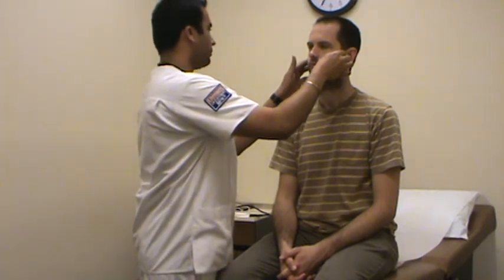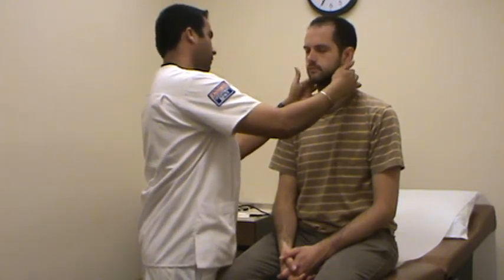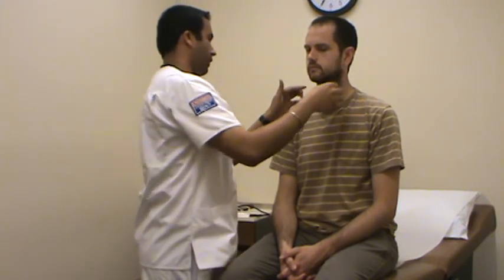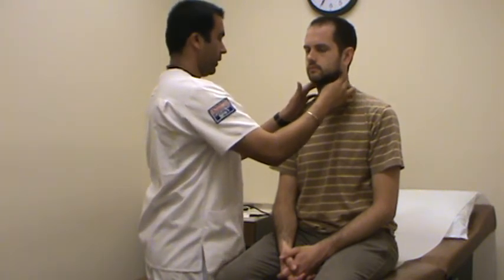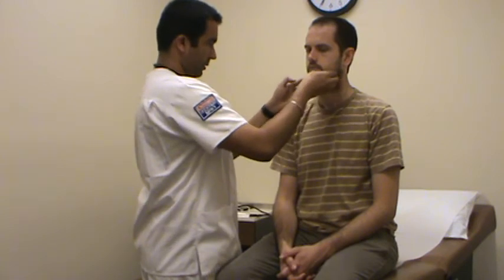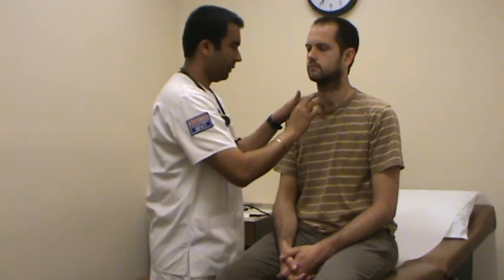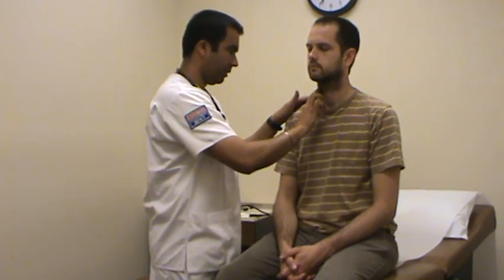Now I'm going to move to the neck. I'm going to palpate the lymph nodes: pre-auricular, posterior auricular, occipital, cervical, jugular, jugular digastric, superficial cervical chain, deep cervical chain, posterior cervical, supraclavicular, submandibular, and submental. I didn't feel any nodes, which is normal — that's the way it should be in a normal person. While I'm here, I'm going to listen to the carotid pulse, which is steady and full. I didn't see any JVD or anything like that.